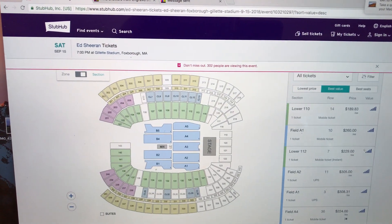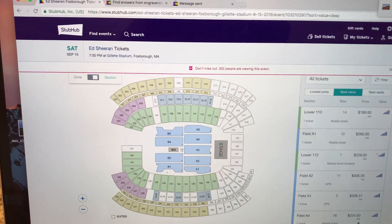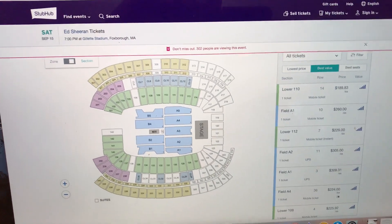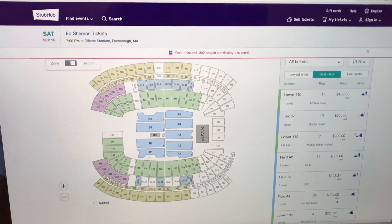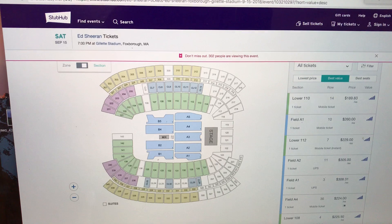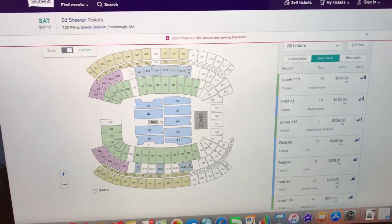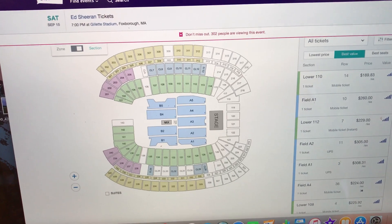Hey, what's going on guys? So I'm going to show you some tips and tricks on how to get the best value in the best seats on StubHub. I oftentimes go to concerts, Red Sox games, Patriots games, Celtics, and a lot of times I can get those tickets at half face value, if not a better deal. And I'm going to show you a little run around StubHub and how to do it.